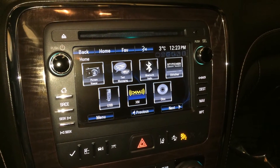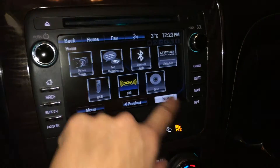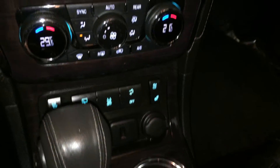The audio system has AM, FM, satellite, CD, USB, and auxiliary inputs. The auxiliary port is right there, and the USB is located here. There are also power outlets.